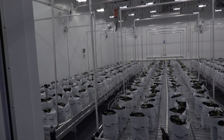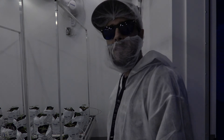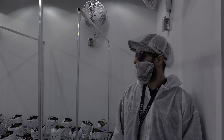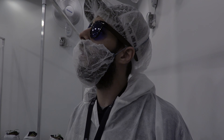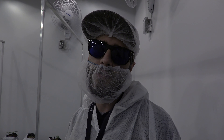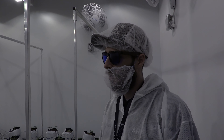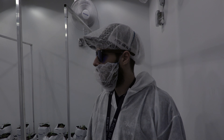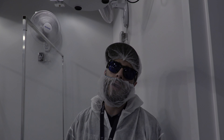Look at that — totally smokes. Quite the room. So how big is this room, Felipe? It's a 640 square foot room. We're running 36 lights in here. Those lights are Gavita 750s. And how much air conditioning do you use to run all these lights? We have three 5-ton units running right now, for a total of 15 tons.